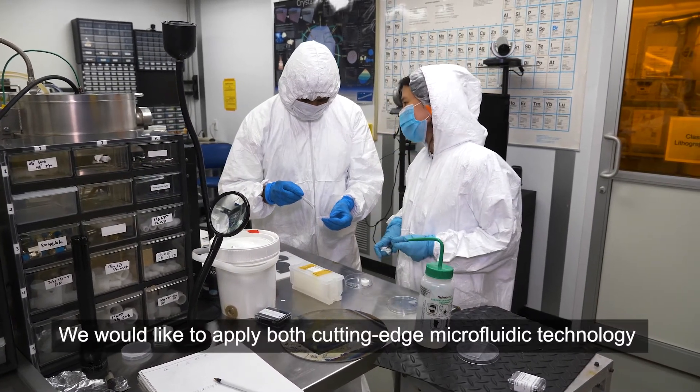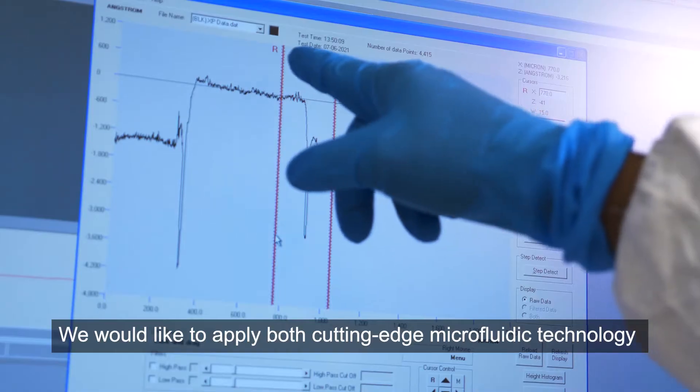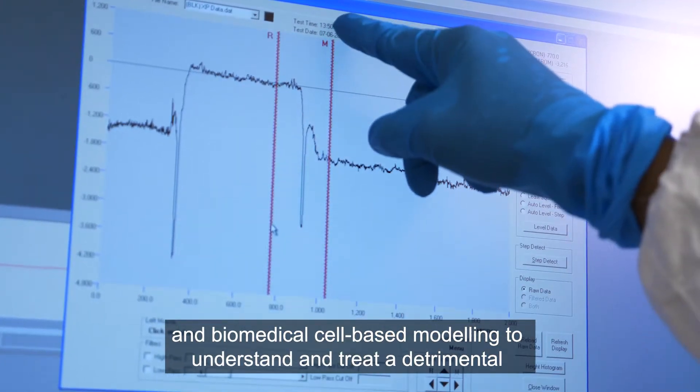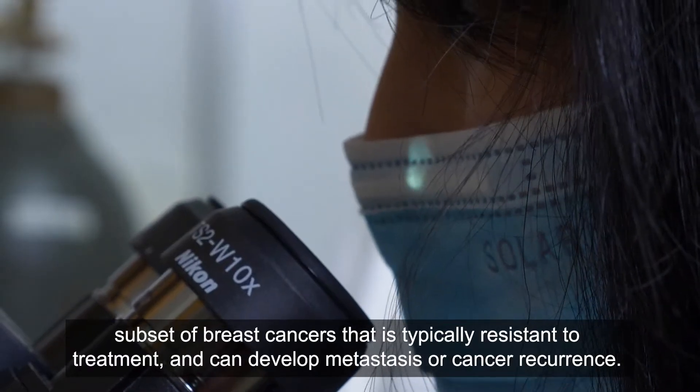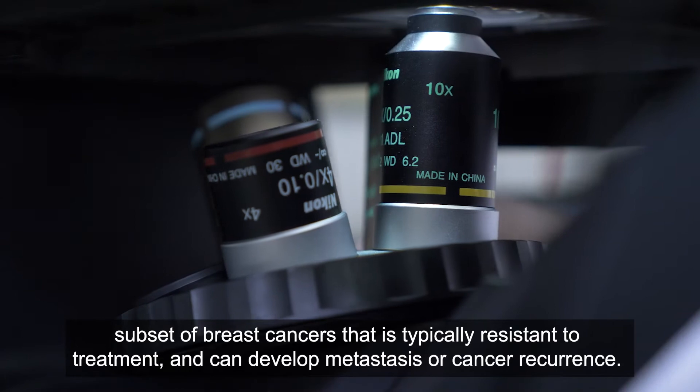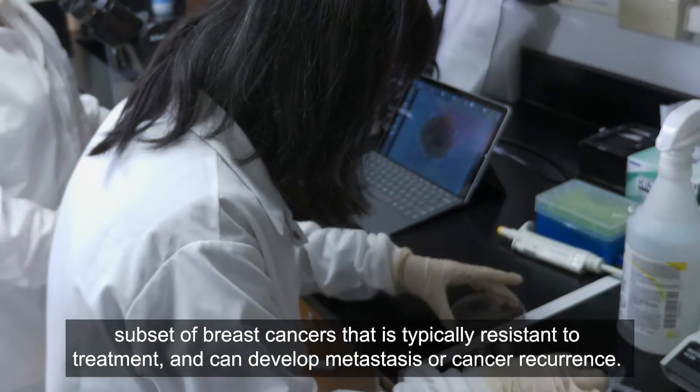We would like to apply both cutting-edge microfluidic technology and biomedical cell-based modeling to understand and treat a detrimental subset of breast cancers that is typically resistant to treatment and can develop metastasis or cancer recurrence.